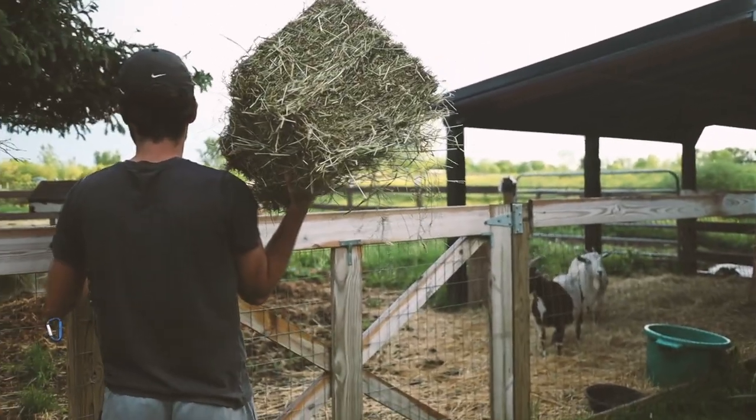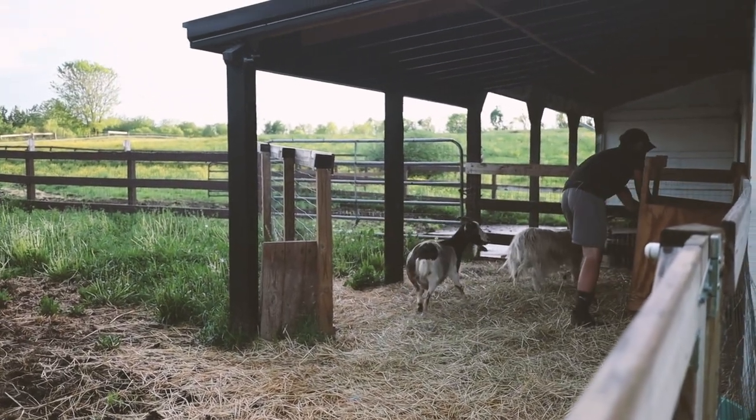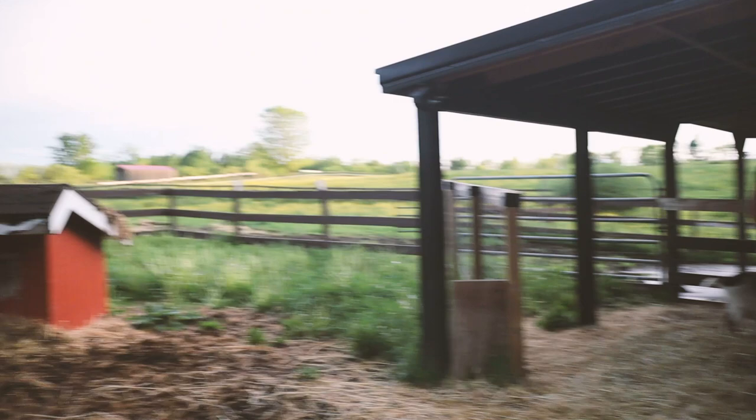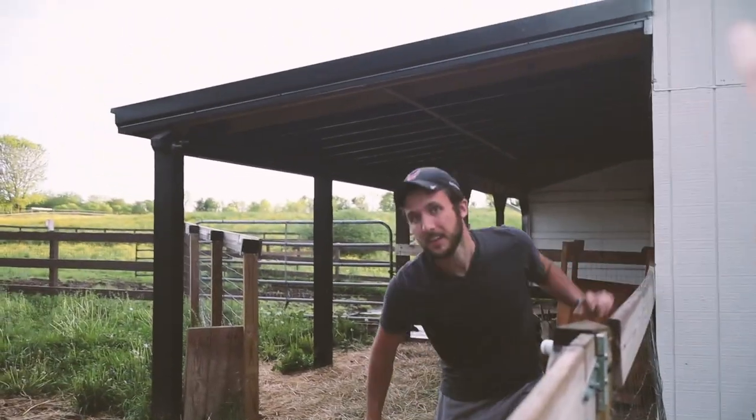We have four goats. We rescued three goats through a humane society about three years ago. One of them was pregnant when we adopted her, so she had a baby in December of 2017 - so she is two and a half and she's the loudest and the neediest. He's going to feed them. They live here in this little goat pen.